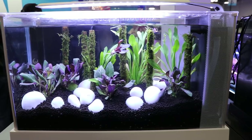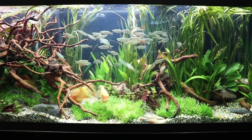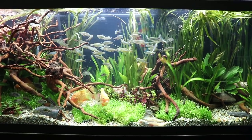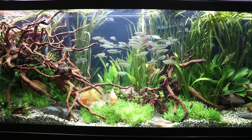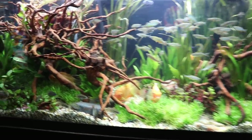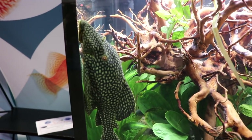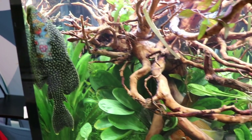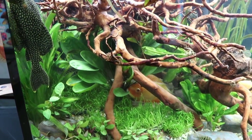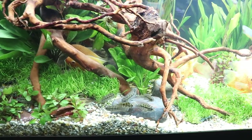This is the Fluval booth. Nice looking tanks — I really like this one. Nice rainbows. A lot of really cool jungle val. We've got some severums in there as well. This was an awesome tank. I love the wood, I love the plants. Check out that Royal Pleco — that thing is pretty awesome. A really nice size pleco. This is one of those tanks where you can get lost in it for a long time looking at it.